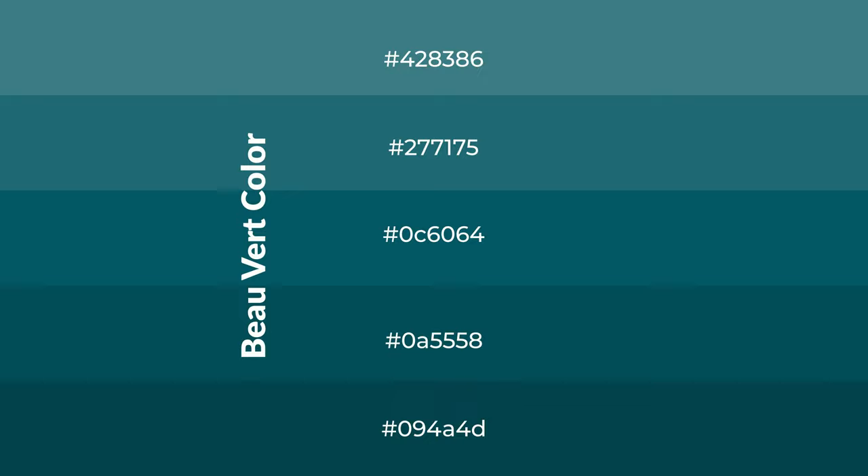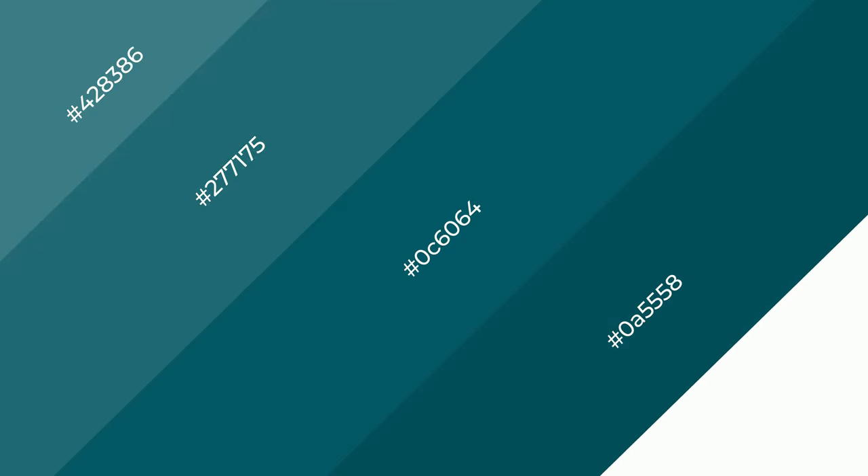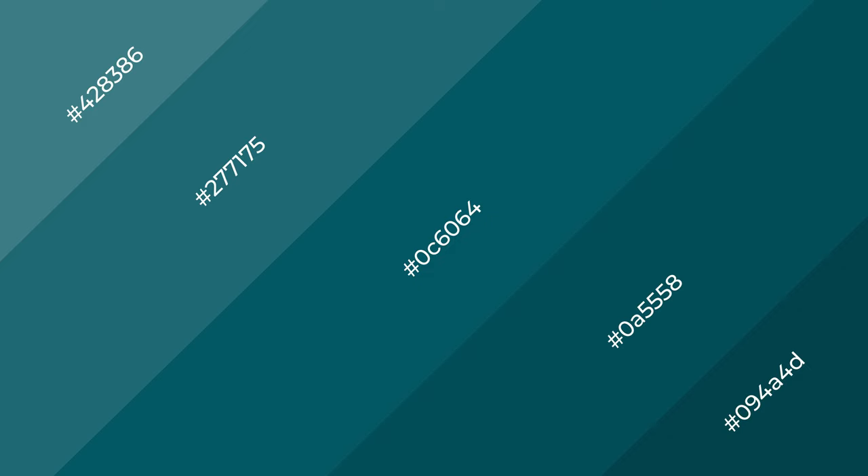To generate shades of a color, we add black to the color, and it is used in patterns. 3D effects, layers and shades create depth and drama. Beau Vert is a cool color,